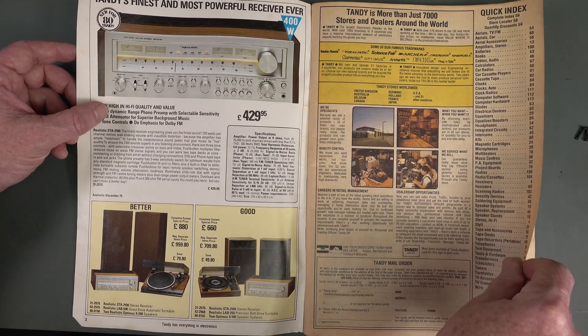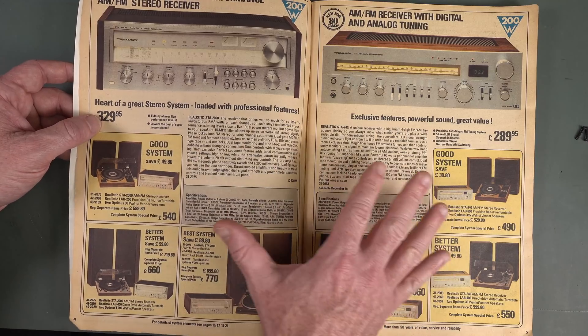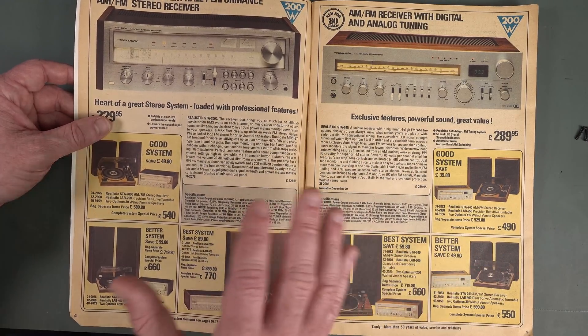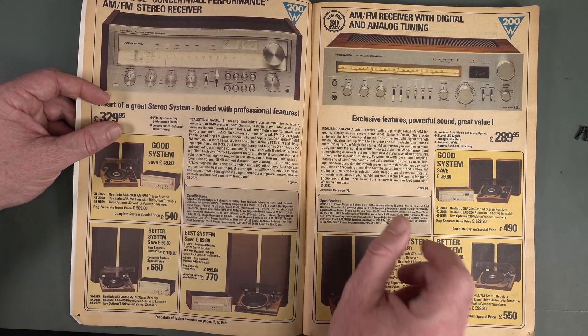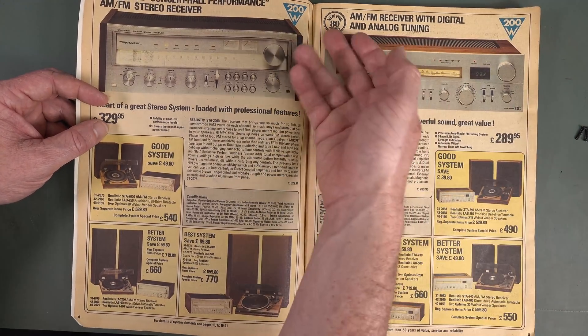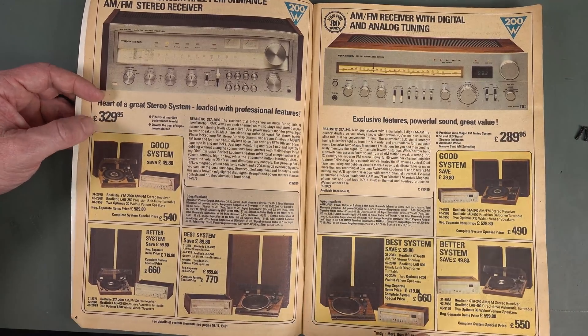Look at this — it's all audio. "We service what we sell" — fantastic. I used to love just flicking through the catalogues over and over again, so I knew everything that Tandy had. It was just absolutely fantastic. Look at this awesome stereo stuff. New for 1980 — please leave it in the comments if you had any of this gear.